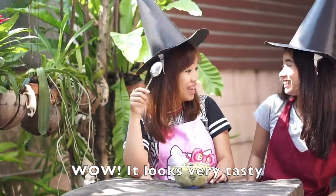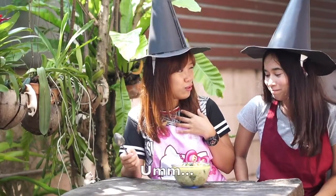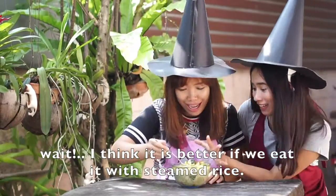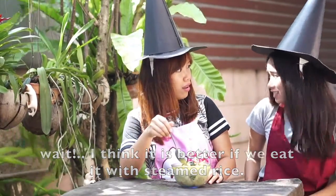Serve over steamed rice. Wow, it looks really tasty! Add a little sugar and oil to finish.